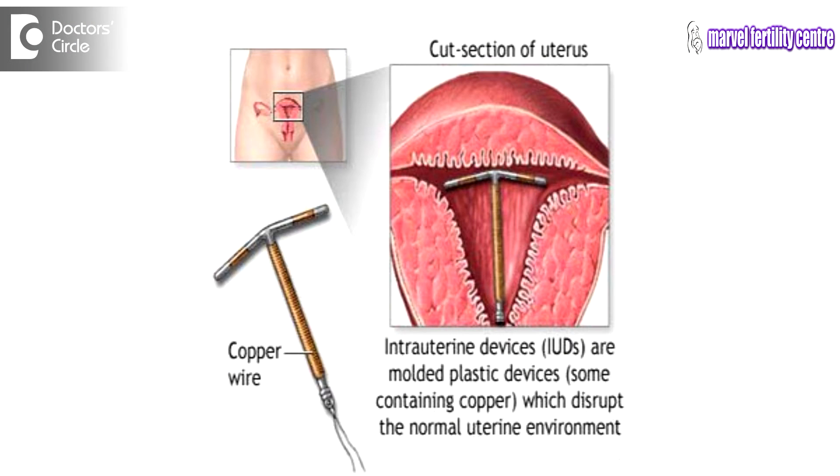Cramps and spotting in a woman who has a copper T inserted is common in the first two to three months. This is mainly because of a minimal inflammatory reaction which occurs inside the uterus because of the copper T, and these symptoms usually subside without any treatment in two to three months.